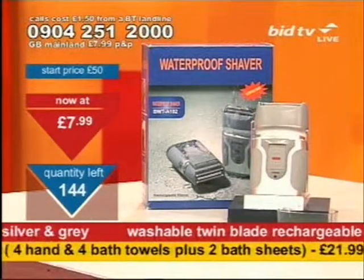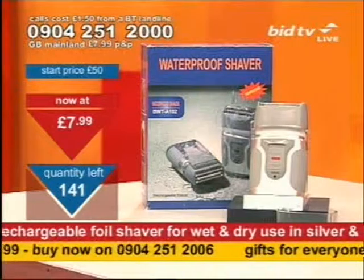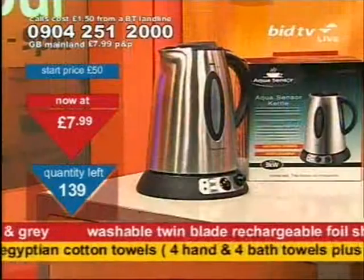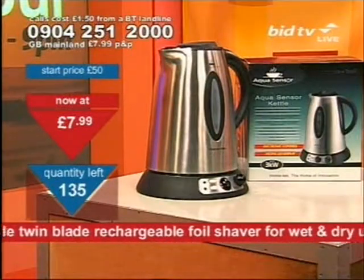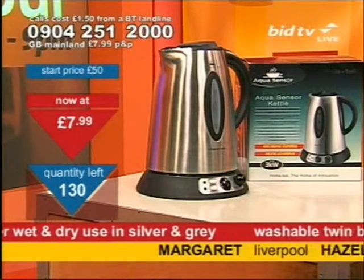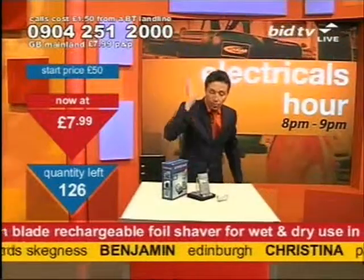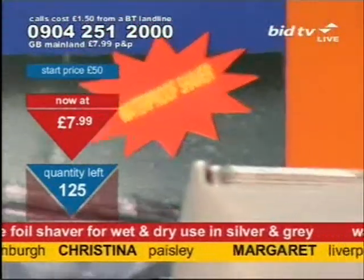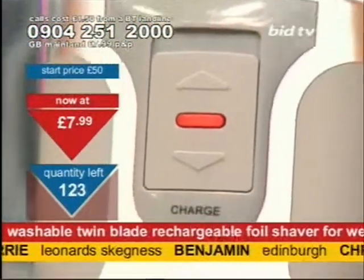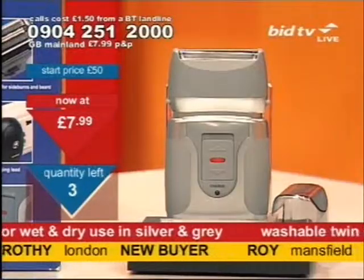At $7.99, top of the screen, is the waterproof shaver. Top of the screen to you. Hey, I've got a kettle coming up shortly as well. If you're interested in a kettle — $7.99 is for the waterproof shaver. Two-hour charge-up on this. It'll run for approximately seven days on a single charge with average use — about three minutes a day. If you call now, you might grab one.